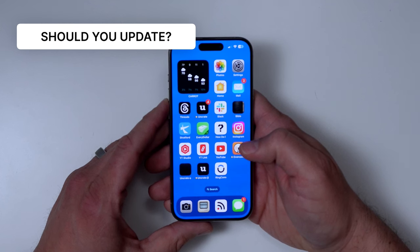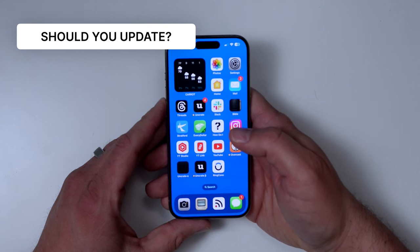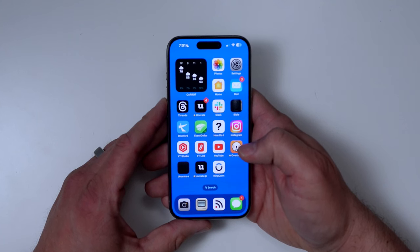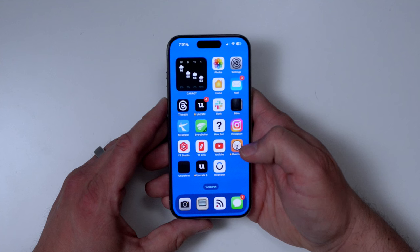Should you update? I highly recommend that you do, just based on that exploit with the images — that could be triggered either in an app or on a website. I wouldn't panic about it; most likely it's not widespread. But you're probably not going to run into it if you go ahead and update. Make sure you update your iPads as well if you have those.